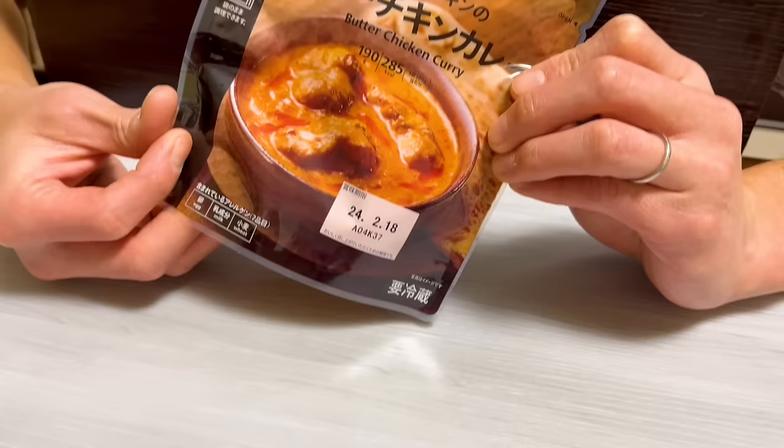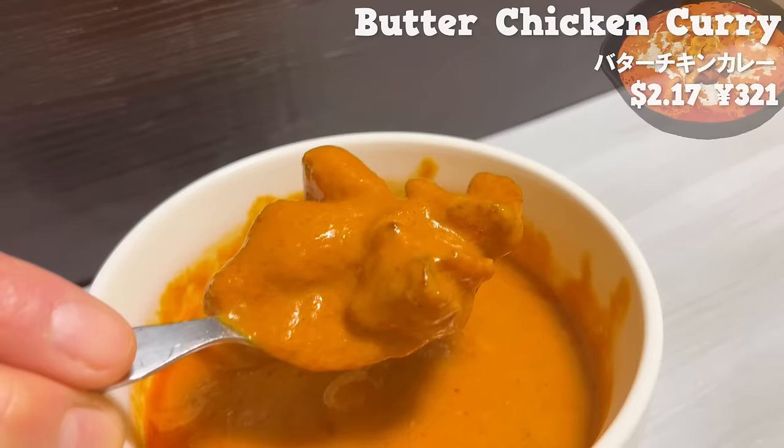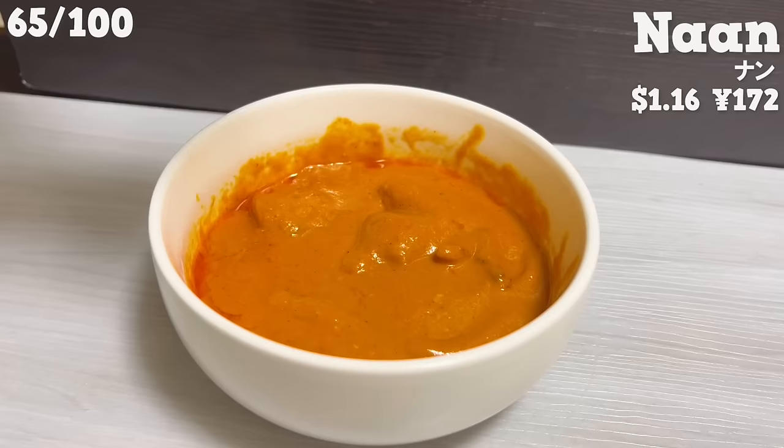Next is butter chicken curry. The sweet aroma of butter is irresistible. The chicken is grilled, making it savory and juicy. It's so authentic that you wouldn't think it's convenience store curry. By the way, 7-Eleven sells naan as well. It goes well with butter chicken curry, so be sure to try them together.